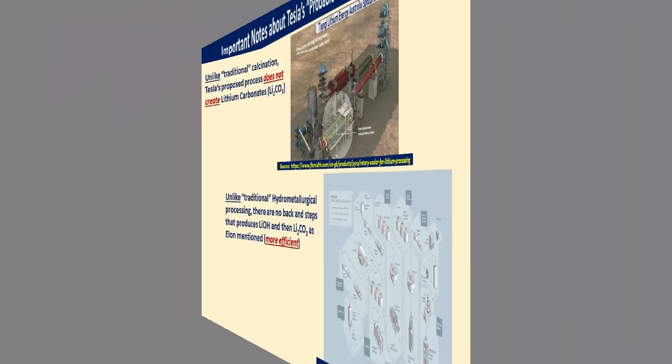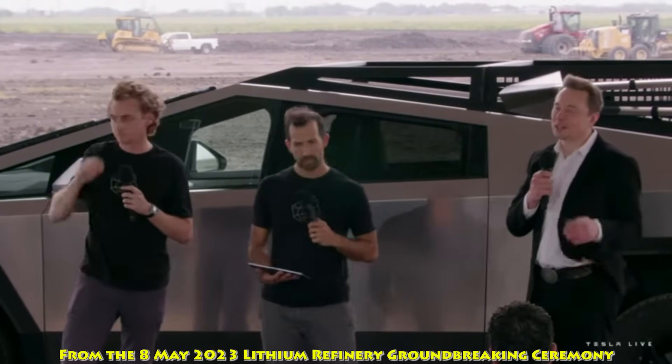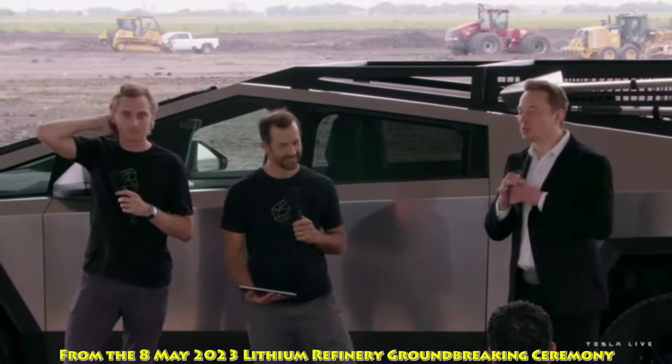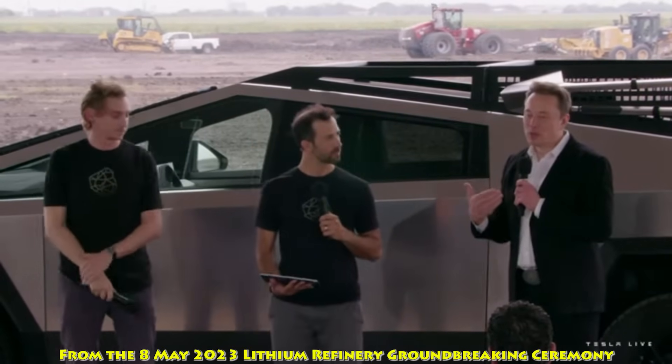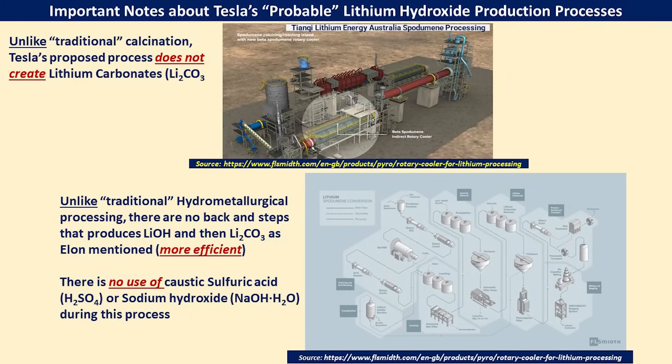Here is how Elon explained it: the most efficient form of lithium to use is lithium hydroxide instead of lithium carbonate. But what a lot of current industry refining does is convert it to lithium hydroxide, then convert it to lithium carbonate, then convert it back to lithium hydroxide — that's what we mean by 'dig the ditch, fill the ditch, dig it again.' So we wanted to stop that. In addition to cutting out those steps with lithium carbonate and making the process more efficient, there is no use of caustic sulfuric acid or sodium hydroxide chemicals during this process — it's much more inert materials they are planning on using.